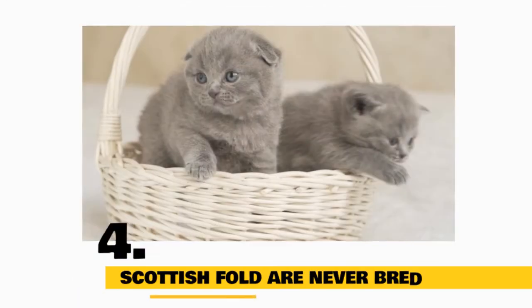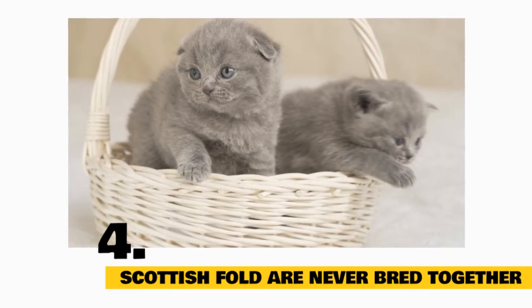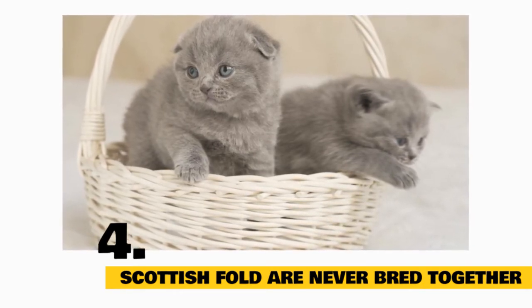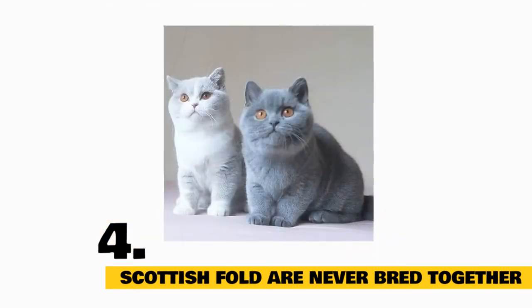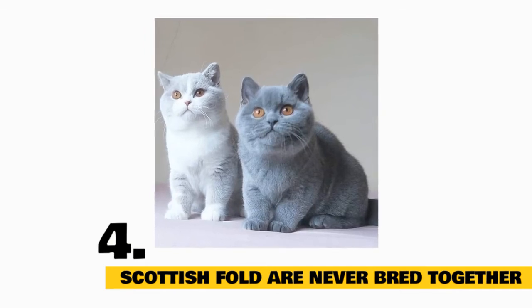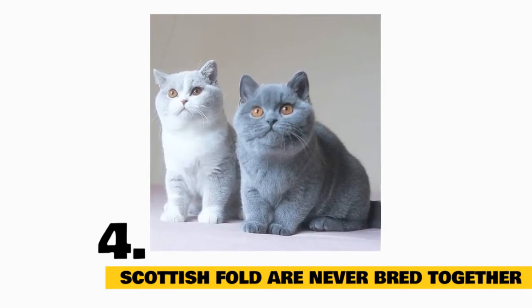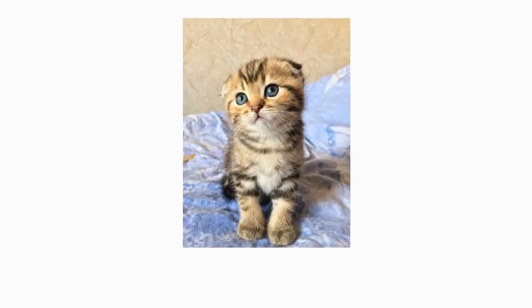Fact 4: Scottish Folds Are Never Bred Together. Scottish Fold cats are never bred together for ethical concerns, as offspring may be born with degenerative issues. They are usually bred with either American Shorthairs or British Shorthairs. Since they're always bred with other breeds, not all kittens in their litters will have folded ears. Subsequently, Scottish Fold cats remain rather rare.